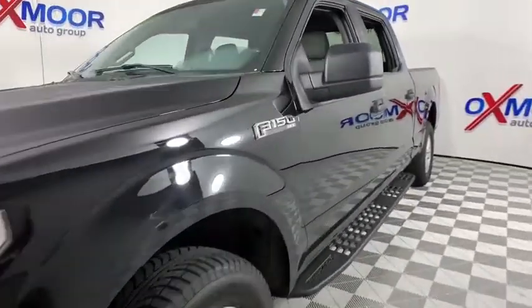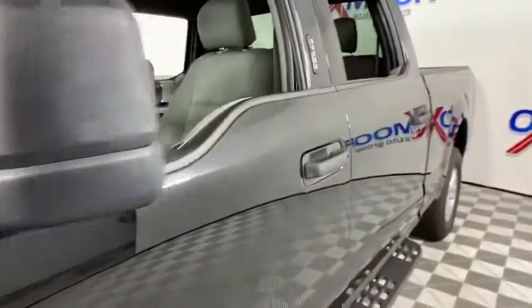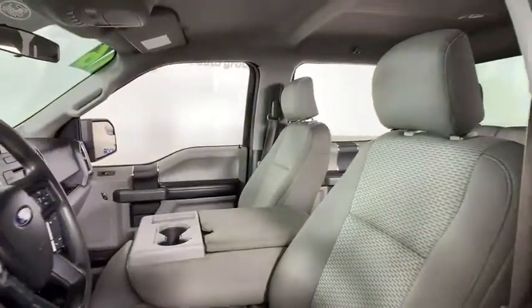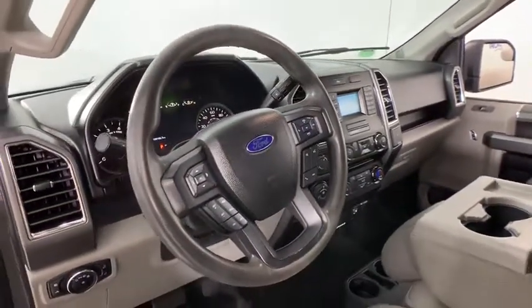Backup camera, traction control, Bluetooth, dual airbags, alloy wheels, power steering, four-wheel disc brakes, center armrest, CD player, power windows, electronic stability control.